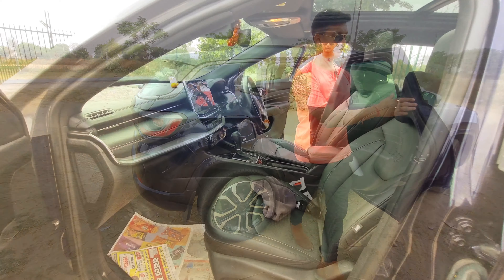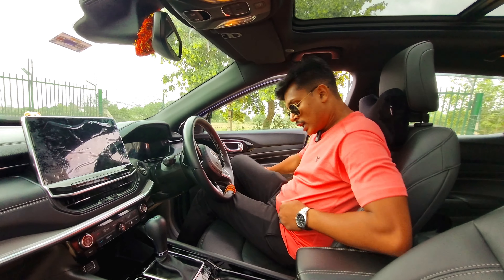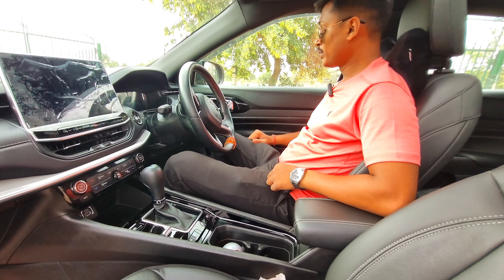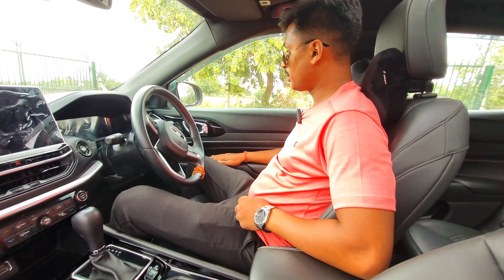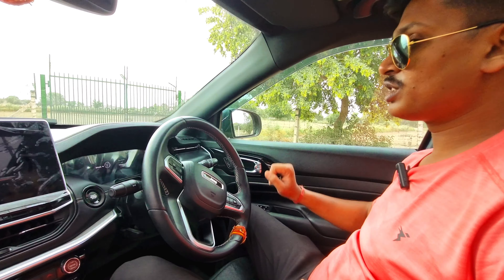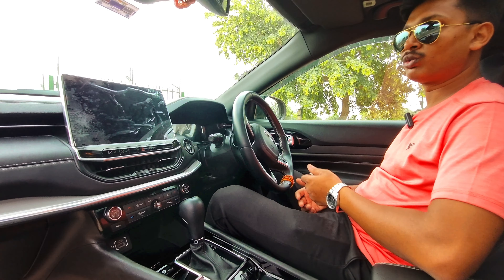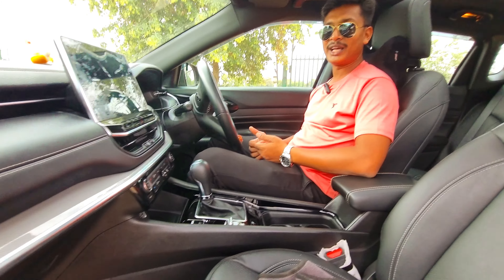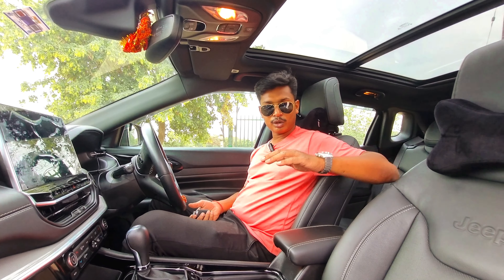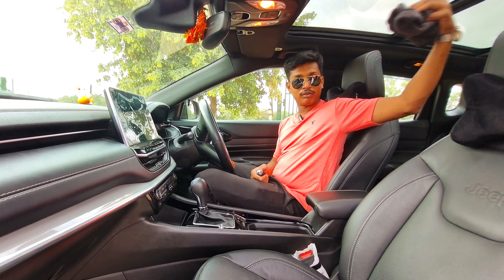Now let's go to the driver seat. The seat is electronically adjustable on the right side. There is also a memory seat feature with two options — you can memorize the seat position for two different drivers. There is an armrest with leather finish, and the seats are fully ventilated and adjustable.